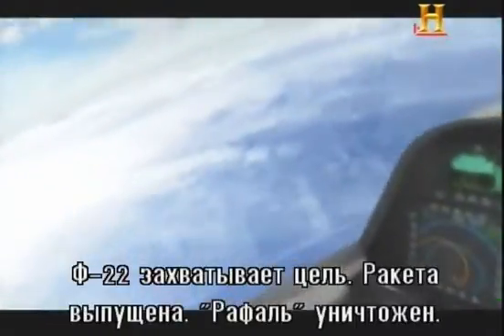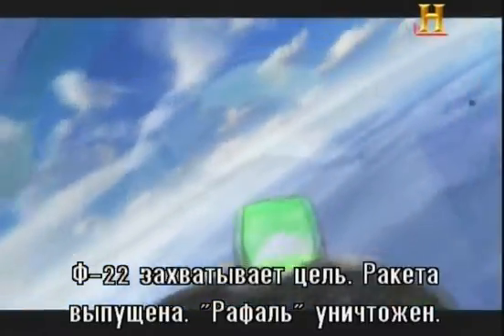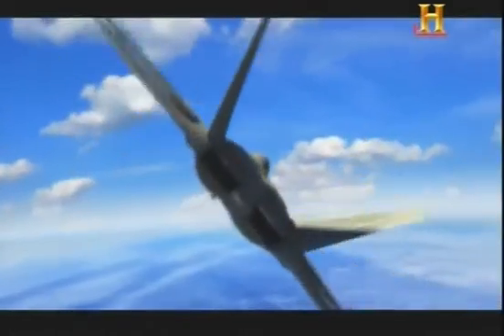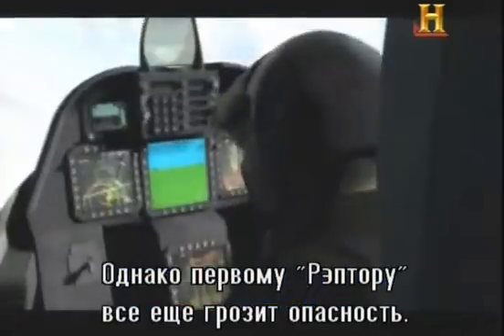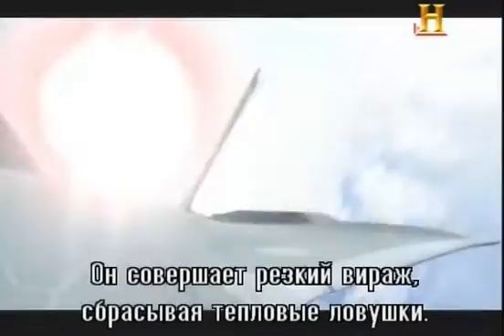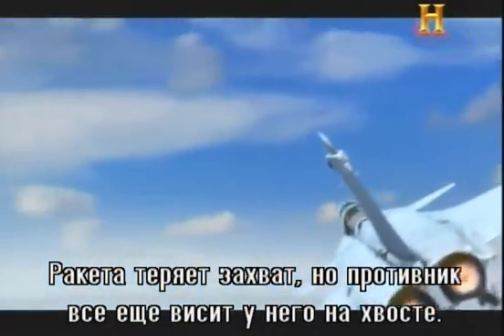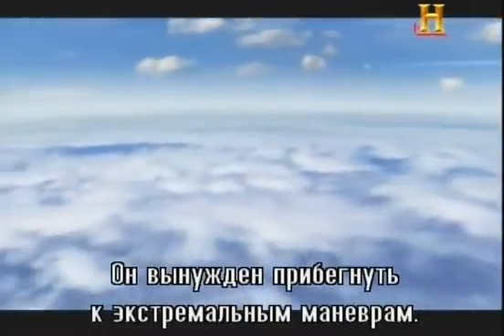The F-22 easily gains lock and fires. The Rafale is obliterated, but the first F-22 is not out of the woods yet. Another enemy missile rockets toward him. He breaks, releasing flares. The missile lock is broken, but the enemy is still on his tail.